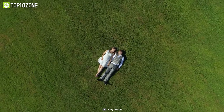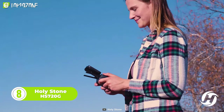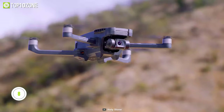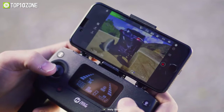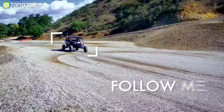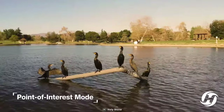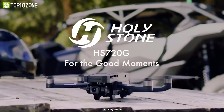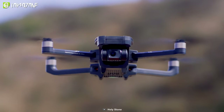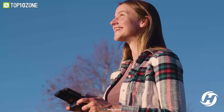Now get ready to take your aerial photography and videography game to the next level with the Holy Stone HS720G drone. This drone is packed with features that make it perfect for capturing stunning footage from above. With its 4K anti-shake camera and 2-axis gimbal, you'll get stable, crystal-clear footage every time. And with a flight time of up to 26 minutes, you'll have plenty of time to capture all the shots you need. The HS720G also comes with advanced features such as follow-me mode and point-of-interest mode, which allow you to easily capture footage of yourself or other subjects from different angles. With its powerful brushless motors, the HS720G can fly smoothly and quietly through the air. Additionally, with its auto return-to-home feature, you can ensure that your drone will always return safely if it goes out of range or loses signal.